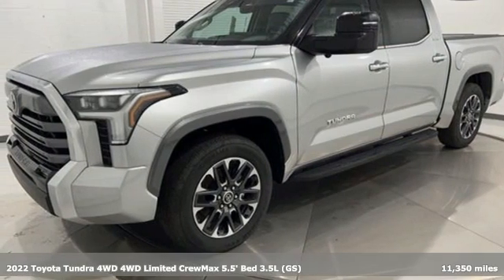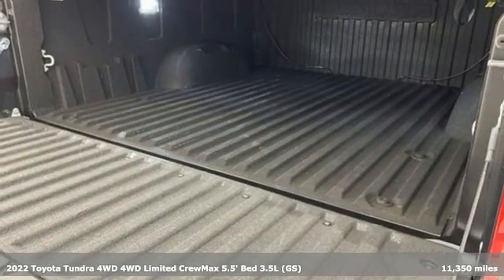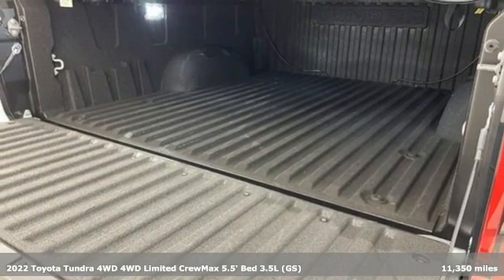Here's a 2022 Toyota Tundra four-wheel drive. When you're looking for comfort, convenience, and quality, you think Toyota.